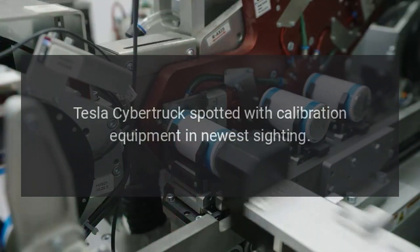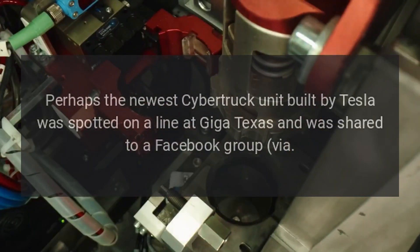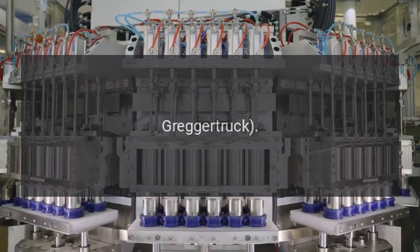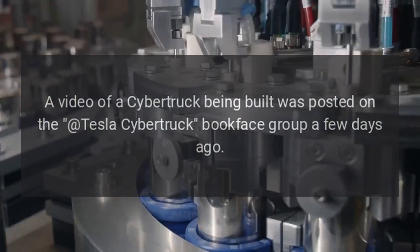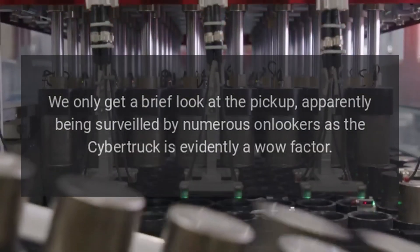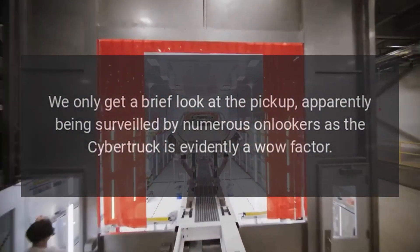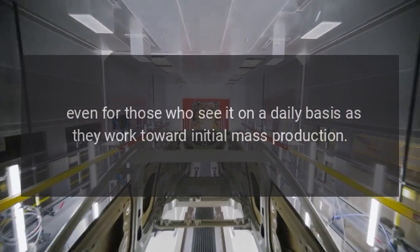Tesla Cybertruck spotted with calibration equipment in newest sighting. Perhaps the newest Cybertruck unit built by Tesla was spotted on a line at Giga Texas and was shared to a Facebook group via Gregor Truck. A video of a Cybertruck being built was posted on the Tesla Cybertruck Bookface group a few days ago. We only get a brief look at the pickup, apparently being surveilled by numerous onlookers, as the Cybertruck is evidently a wow factor.